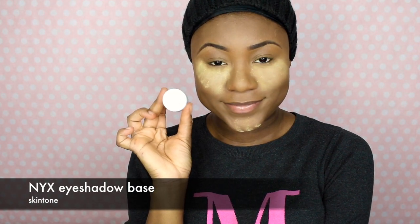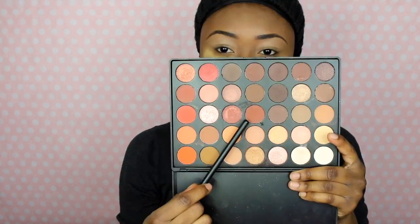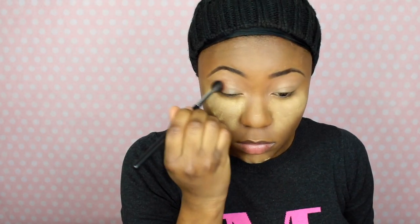First I'm going to prime my eyelids with the NYX eyeshadow base in the shade Skin Tone, and then I'm going to set it with two shades from the Morphe 35O palette. To make sure I don't have any white cast, I'm going to use a shade close to my skin tone to blend everything together. Then I'm going to take a burnt orange shade as a transition shade, using the Morphe 505 brush to blend that in. Then I'm going to use a yellowish matte eyeshadow to highlight my brow bone and blend that in with a fluffy brush.